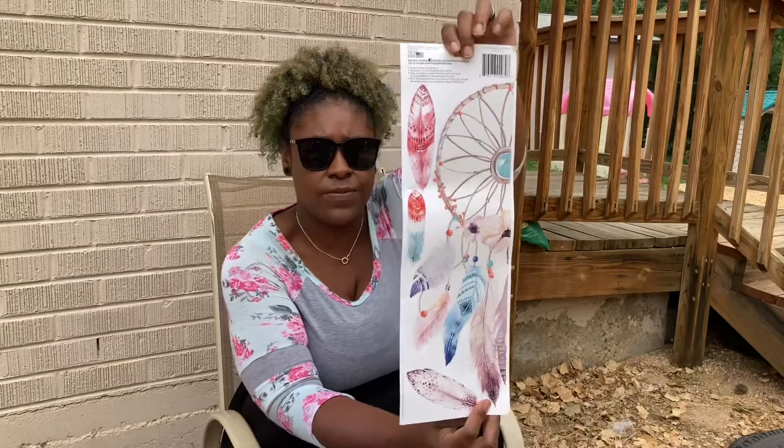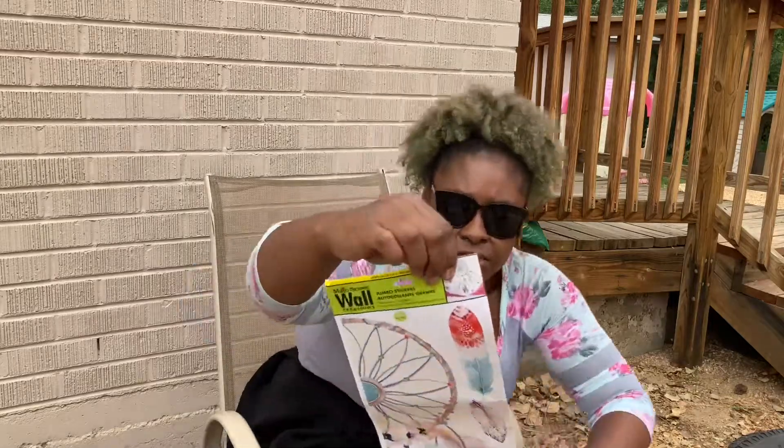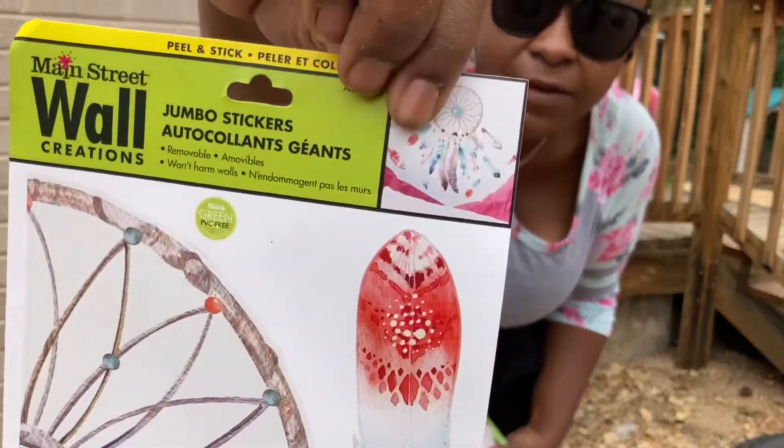We got these beautiful wall stickers — if you put them all together they make a really cool dream catcher in your room. It's a dream catcher — it catches bad dreams. Can you see that in the camera? It looks like that.